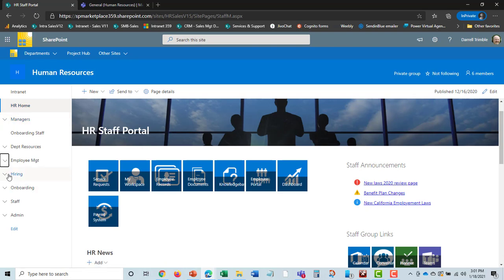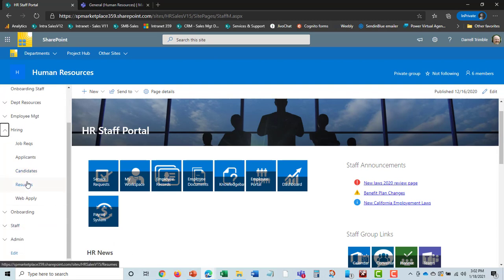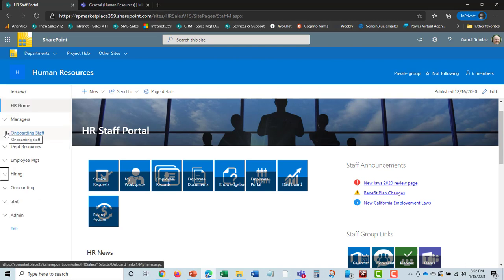The next section is hiring. This is where you can get job requisitions, track applicants coming in — which you can capture from a career page on your website, so you're no longer just getting emailed resumes. Applicants can fill out a form, submit a resume, and it comes in and manages that. You can track applicants, narrow them down to candidates, and look across resumes as well — handling and automating a lot of the hiring process.